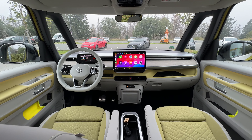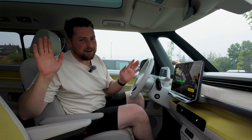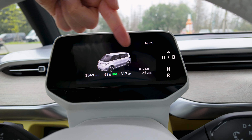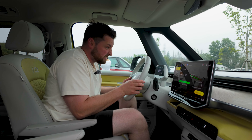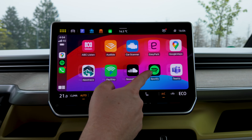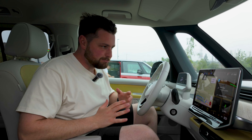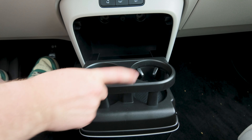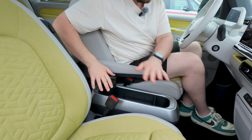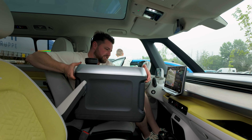Let's talk about the interior of the ID Buzz — frankly, it is insane. We have it in this really cool yellowy spec and it just feels as good as it looks. There's a nice leather steering wheel with touch capacitive buttons, and a giant display that is super responsive and snappy. We have wireless Apple CarPlay and wireless Android Auto. Storage space is incredible — there's a center box with cup holders, a huge glove box, and a really clever removable center console that you can slide or completely take out if you want.